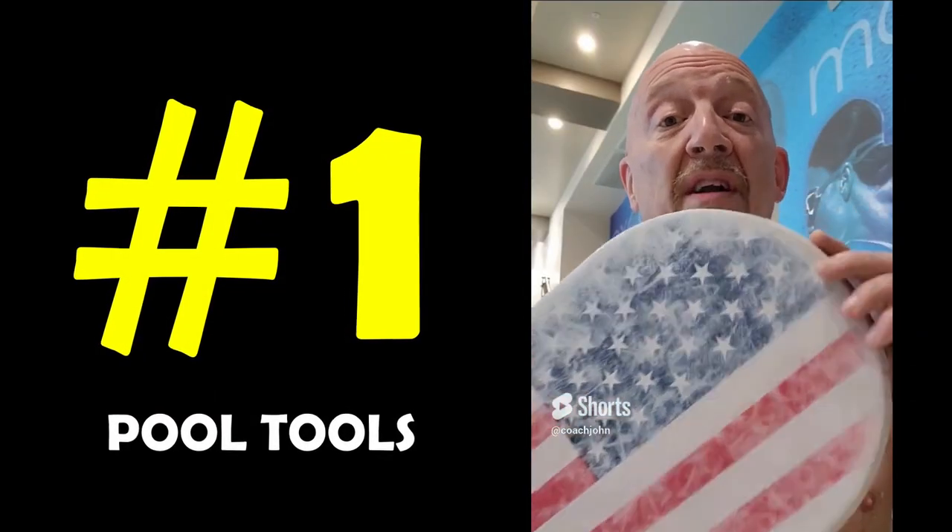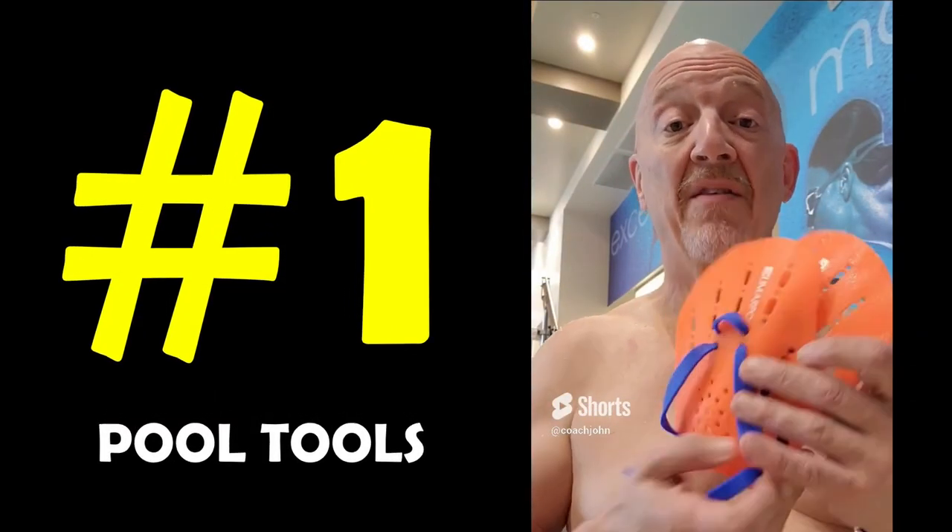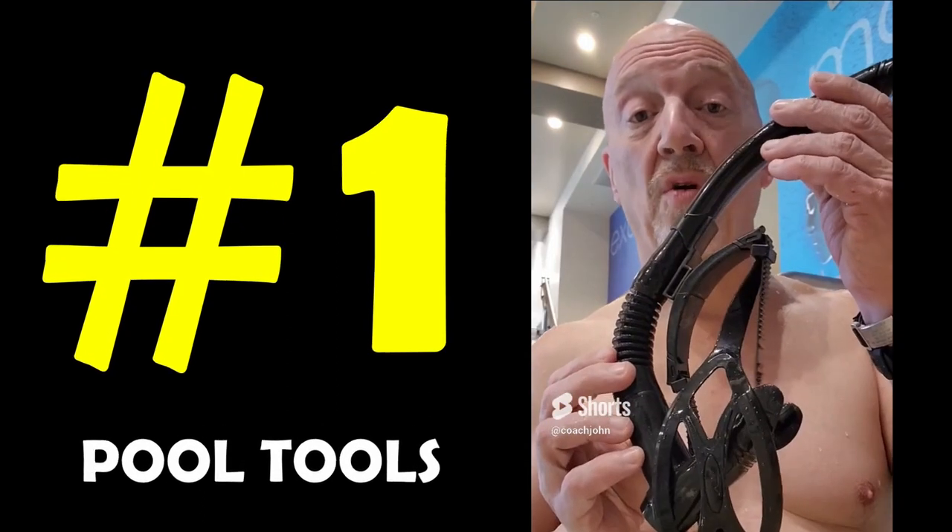First is a kickboard. You want to have a pull buoy, a hand paddle, fins — the short style — and a swimmer's snorkel.